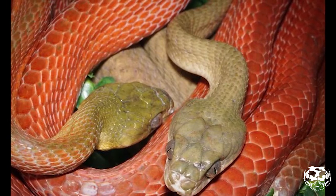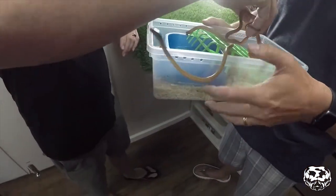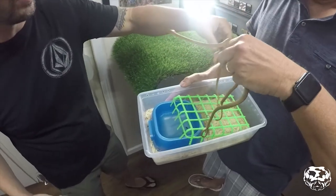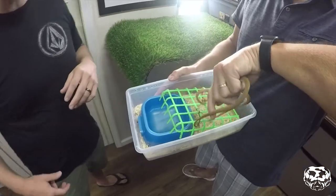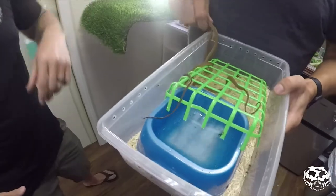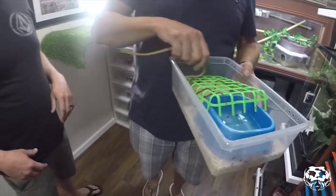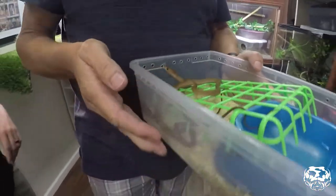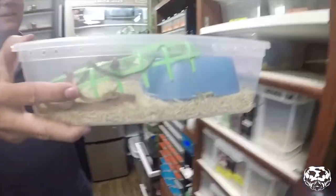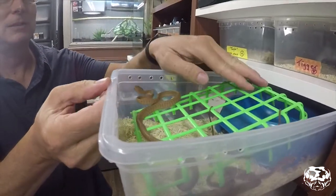They're not an unusually aggressive species, but there are specimens that exhibit more defensive behavior than others. One thing I do want to note is that Boiga nigriceps, when compared to other species within the genus, are more tolerant of keeper error and they're a great species to start with if you're thinking of getting into the genus Boiga.